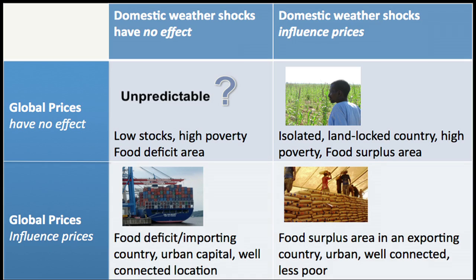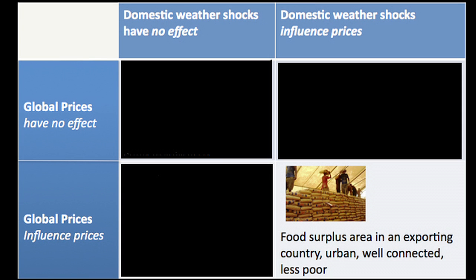One of the ways I'm interested in using this is to group markets into different drivers. In this topology, we have places where domestic weather shocks influence prices and places where they have no effect, and separately where global prices have no effect or do influence the local price. The bottom right quadrant is where both of these things are important — food surplus areas in exporting countries, urban and well-connected. Think about Dakar, Senegal, which is on the Atlantic Ocean and has other sources of income. When they have a big drought, the broader economy is affected.